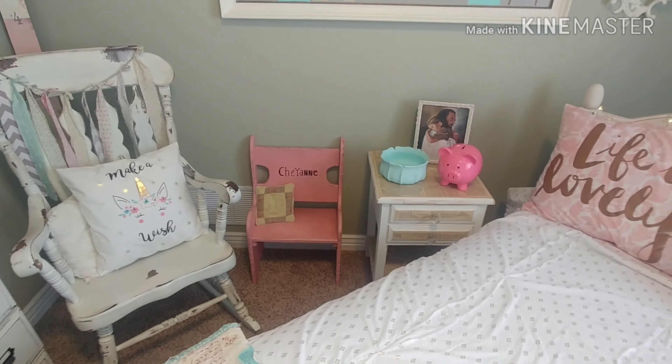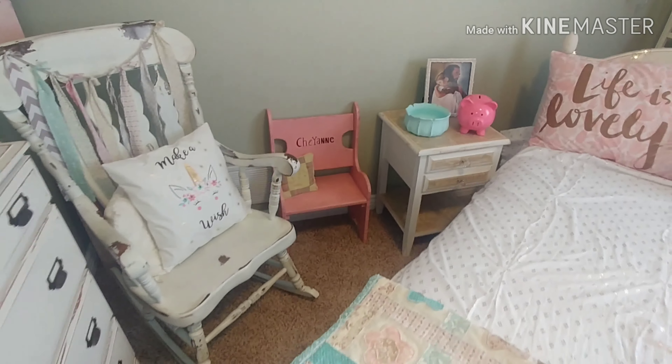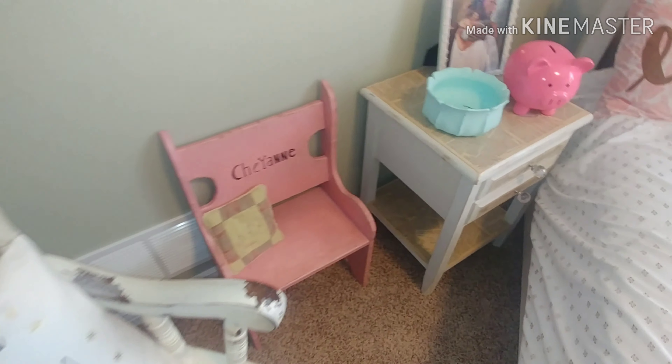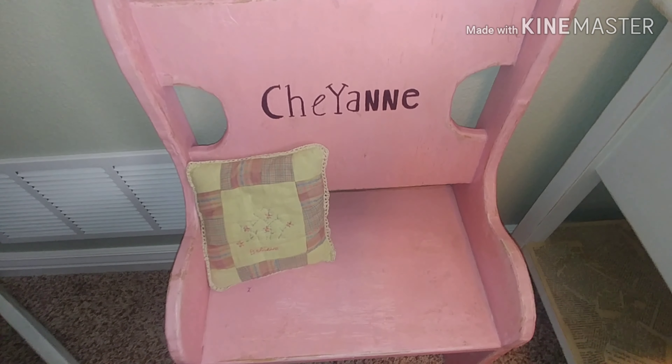I love her rocking chair — it's like one of my favorites. It was actually my mother-in-law's and then we redid it. I'm just showing you the mod podge, and then I wrote little Cheyenne's name on this chair.